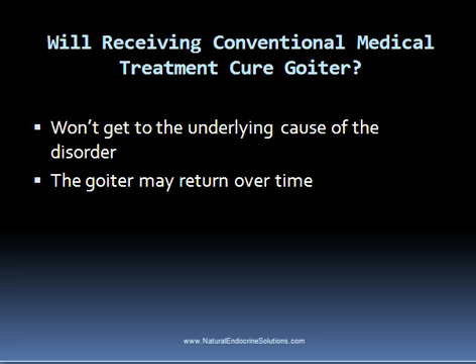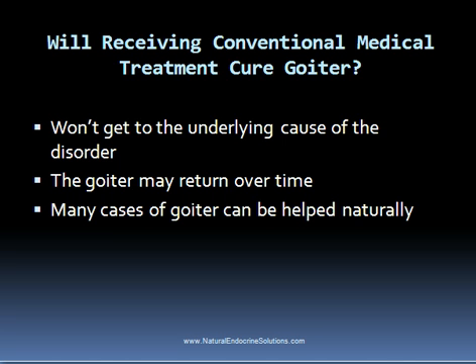This is why you might want to consider a natural thyroid treatment protocol first. Obviously, if someone has difficulty breathing or swallowing, then surgery might be the only option, but many cases of goiter can be helped through natural methods. In summary, it is possible to cure goiter when following a natural thyroid treatment protocol. Conventional treatment can also help, but it won't get to the underlying cause — which is why I usually recommend beginning a natural treatment protocol first, unless the person is experiencing severe symptoms that need immediate attention.